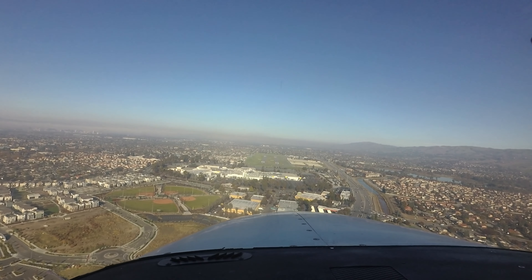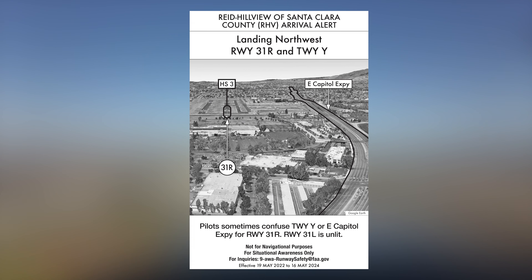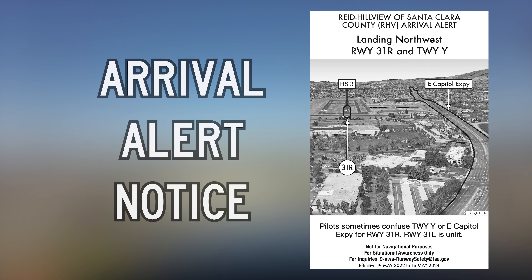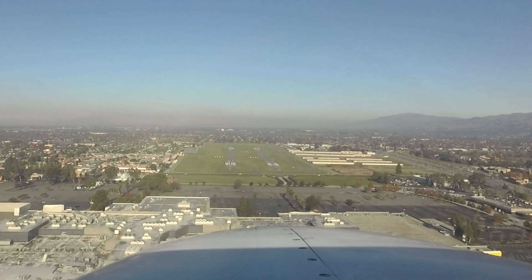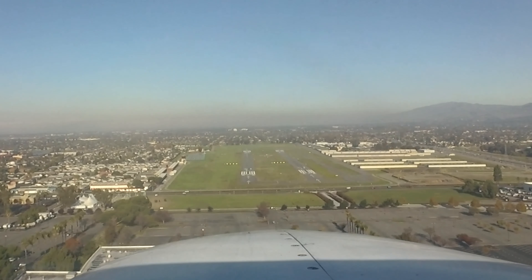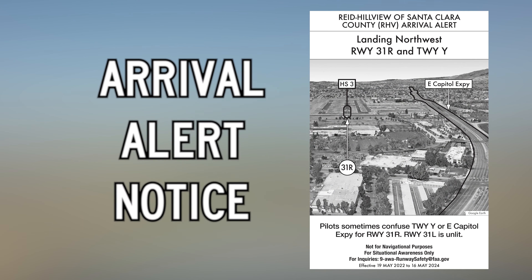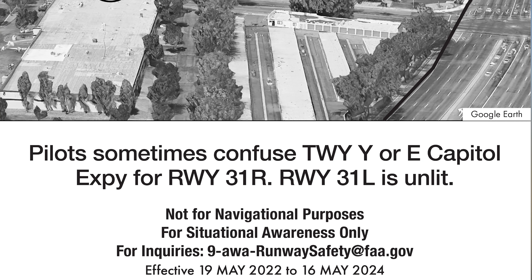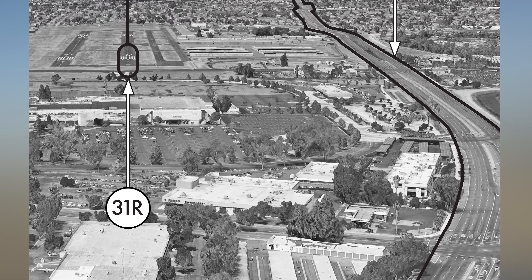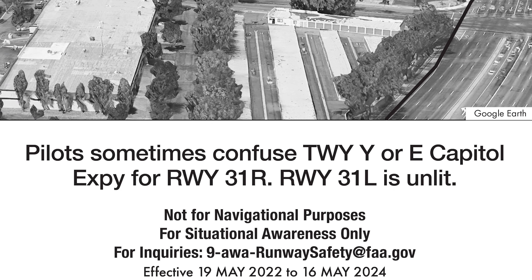To enhance situational awareness for areas where runway confusion may lead to a wrong surface event, the FAA is releasing Arrival Alert Notices. A wrong surface event occurs when a pilot approaches or lands on the incorrect runway, on a taxiway, or at the wrong airport. Arrival Alert Notices are issued at airports with a history of such misalignments and are a tool for preflight planning, providing a graphic depiction of the approach to a particular airport.